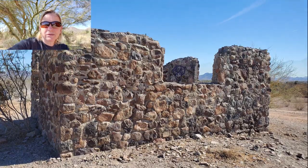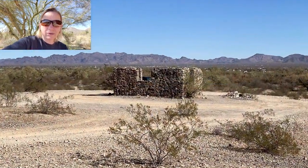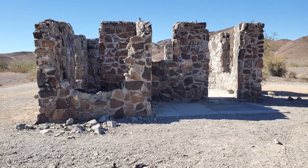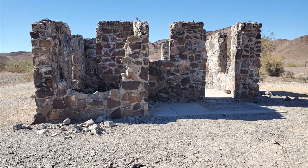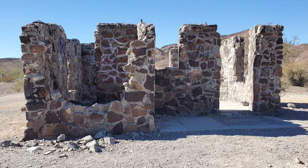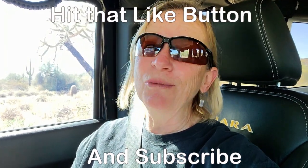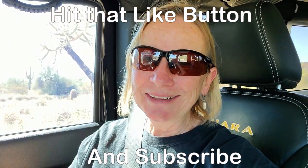This stone cabin is in pretty good condition for how old it is. I'll bet this cabin was really nice back in the day. If anybody knows any more about this stone cabin, shoot me a comment below — I'd be really interested. Thanks so much for watching, guys. We'll see you later. Bye.